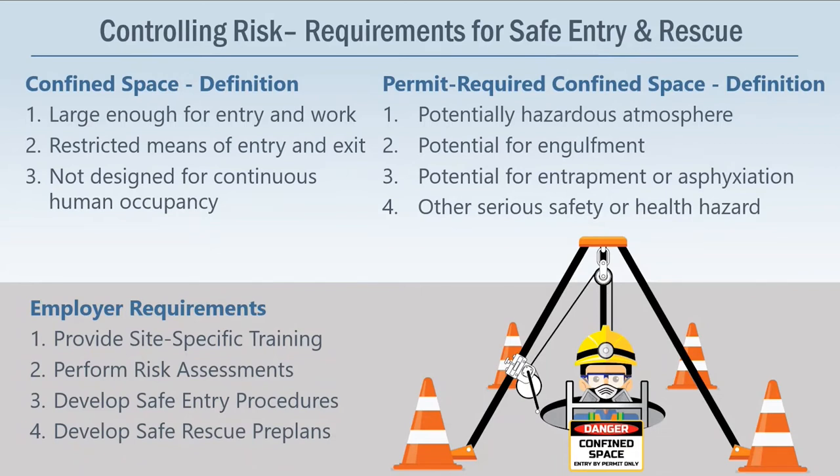Employers are still obligated to develop and implement procedures for summoning rescue and emergency services. Most of today's presentation will focus primarily on that last point — developing safe rescue pre-plans. This is a common weakness among most confined space entry operations we see. Facilities often have really good site-specific training, effective risk assessments, and entry procedures that control risk prior to entry. However, we commonly see missed concepts regarding the ability to provide rescue if needed and the ability to develop and select a rescue provider. That's why we want to spend most of our time going over how to control risk associated with rescue operations.